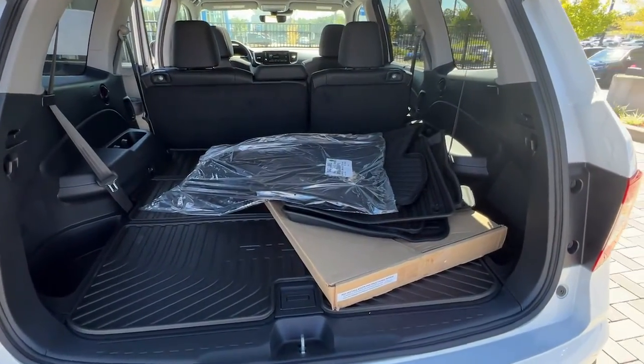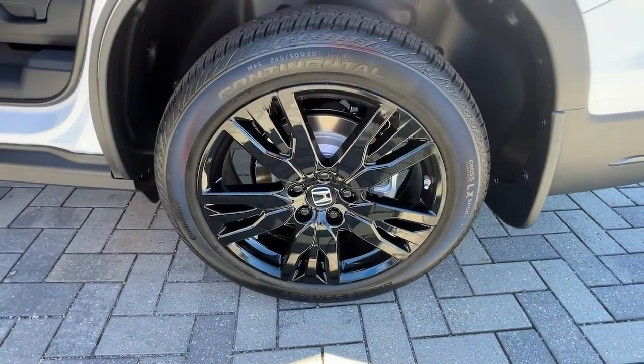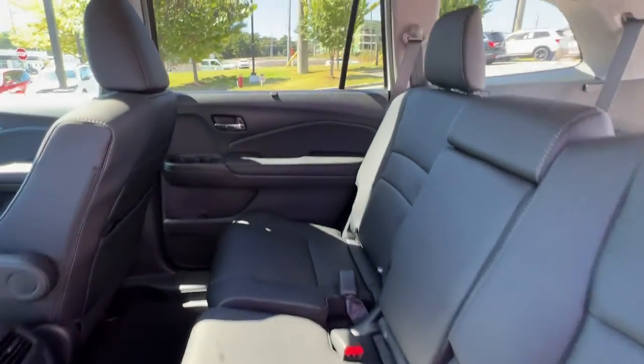All-wheel drive, hands-free liftgate, keyless entry, sun/moonroof, power liftgate, lane-keeping assist, remote engine start, adaptive cruise control, keyless start, power passenger seat.